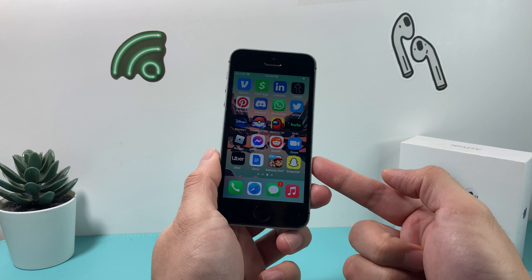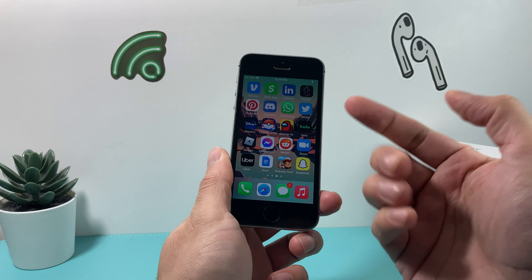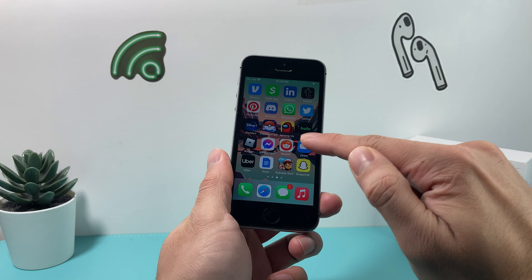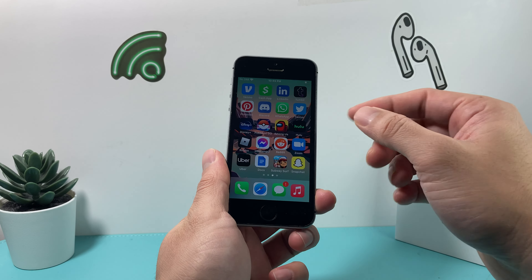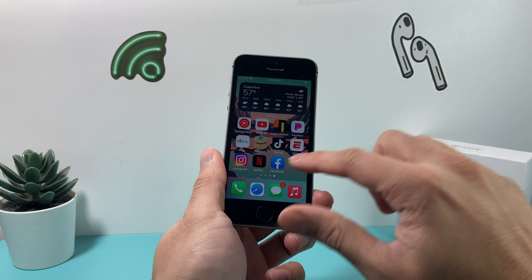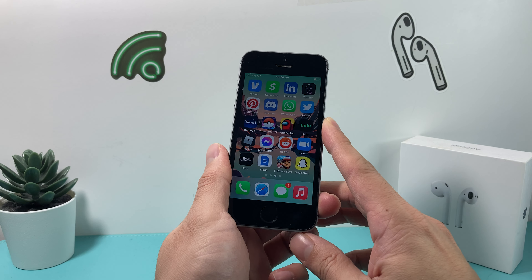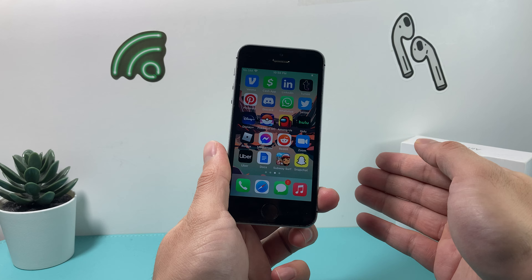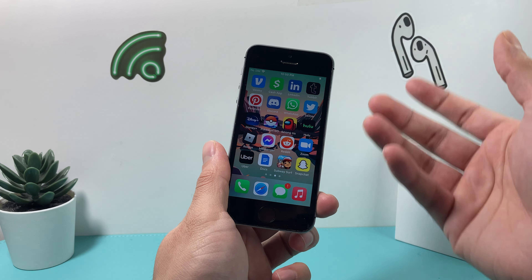You can get the iPhone SE first generation for under $50 on eBay or Amazon, since Apple no longer produces the phone in their direct store. Because it is end of life and no longer receives software updates, it's coming down to the wire — it's probably time to update or upgrade to a newer phone.